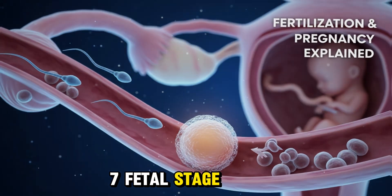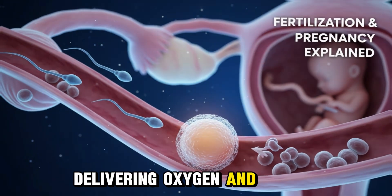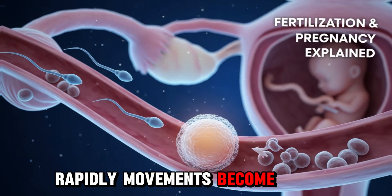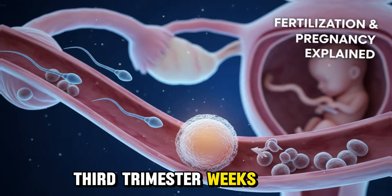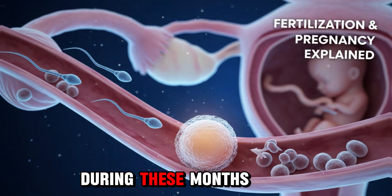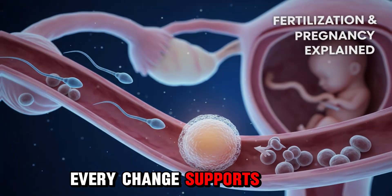Section 7: Fetal Stage — Weeks 9 to 40. After week 8, the embryo becomes a fetus. The placenta develops fully, acting as a lifeline, delivering oxygen and nutrients and removing waste. Second trimester, weeks 13 to 26: the fetus grows rapidly, movements become noticeable, and parents may feel the first kicks — a magical moment called quickening. Third trimester, weeks 27 to 40: rapid weight gain and fat layer development, organs mature, and the fetus typically positions head down for birth. During these months, the mother's body continues to adapt — ligaments loosen, breasts enlarge, and hormones fluctuate. Every change supports the developing baby.